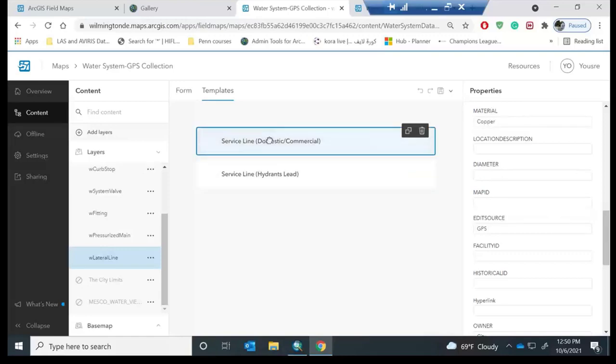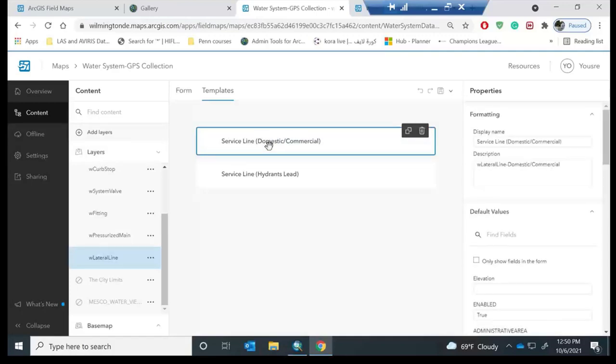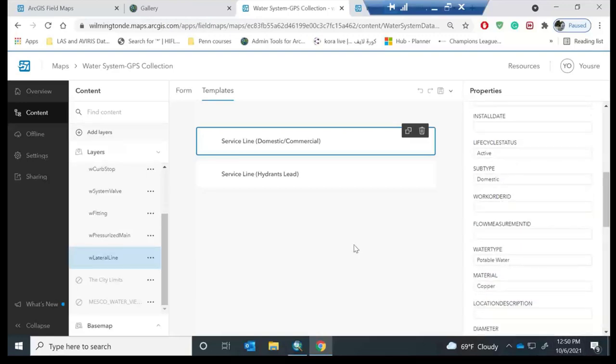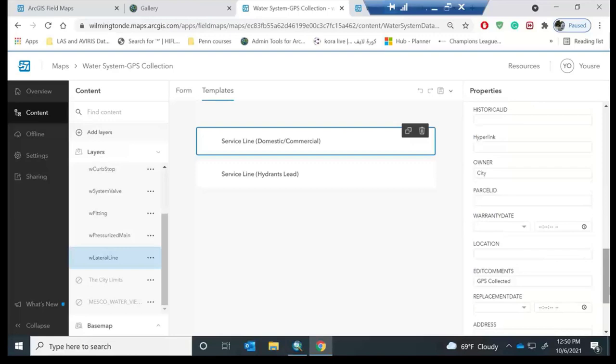At the other template — the one for domestic and commercial — you can see a different set of pre-configured default values. Scrolling down to show the difference: the subtype is always domestic here. This is the same water type, but if you look at the material, it gets auto-populated as copper. So that's pretty much it about the demonstration.